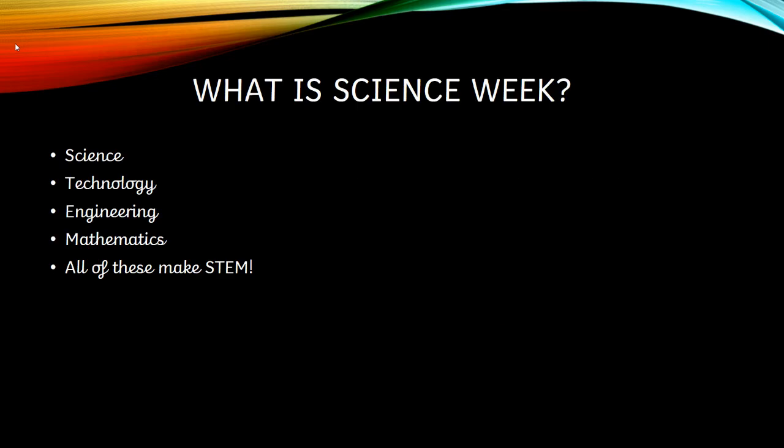So what is Science Week? Science Week is science, technology, engineering and mathematics. All of these things make STEM. So Science Week is where we spend the whole week celebrating these things.